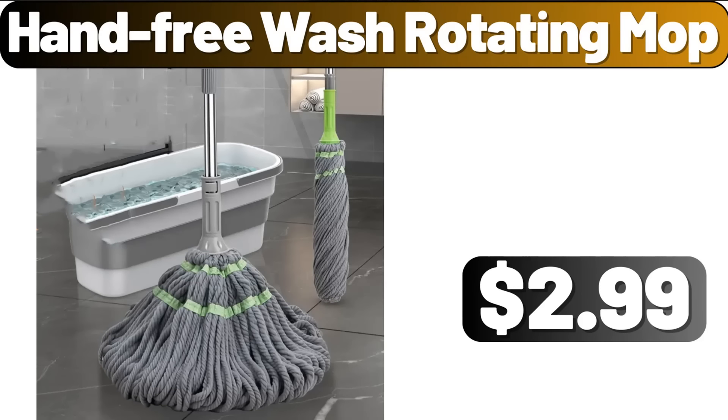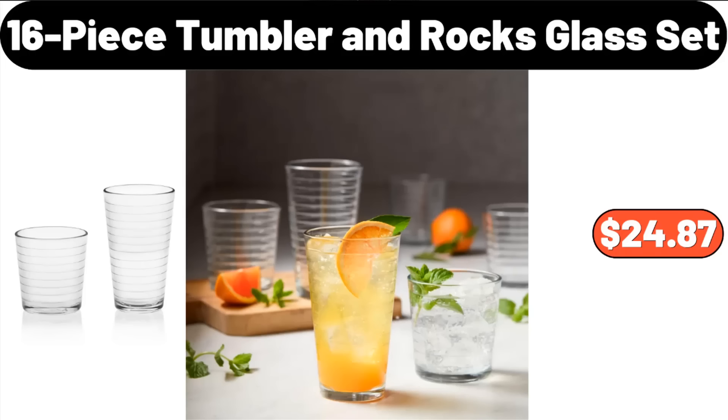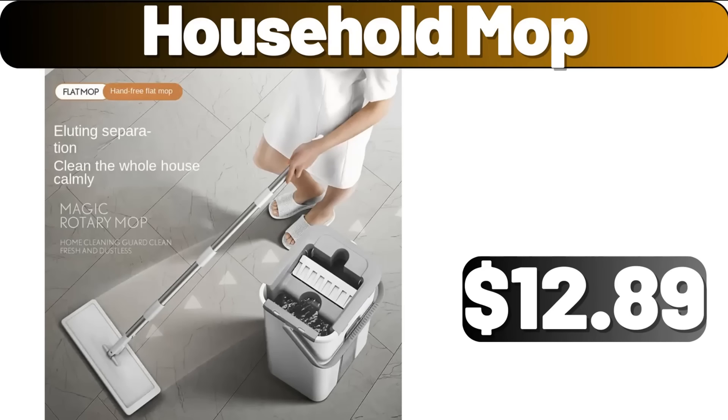Hand-Free Wash Rotating Mop, $2.99. Stainless Steel Towel Rod, $99. 16-Piece Tumbler and Rocks Glass Set, $24.87. 3-Piece Kitchen Canister Set, $19.95. Household Mop, $12.89.